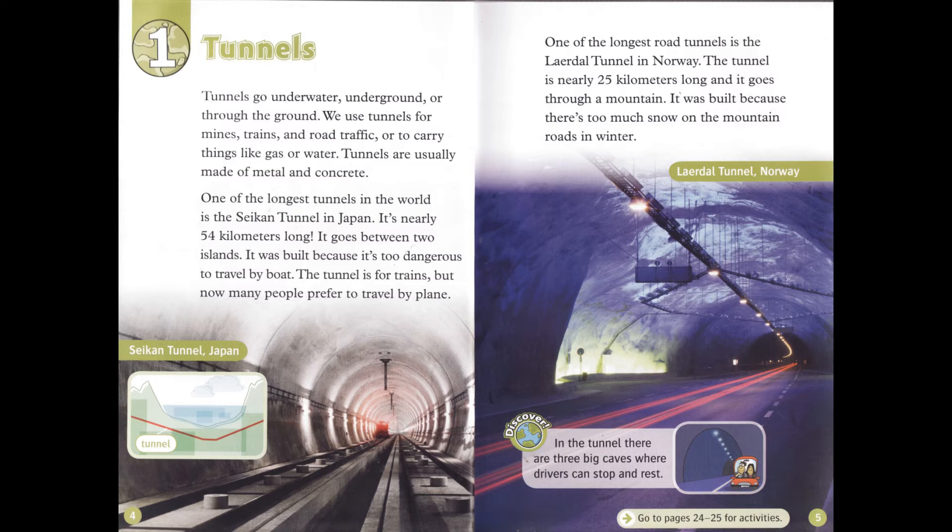One of the longest road tunnels is the Lairdol Tunnel in Norway. The tunnel is nearly 25 kilometers long and it goes through a mountain. It was built because there's too much snow on the mountain roads in winter. In the tunnel, there are three big caves where drivers can stop and rest.